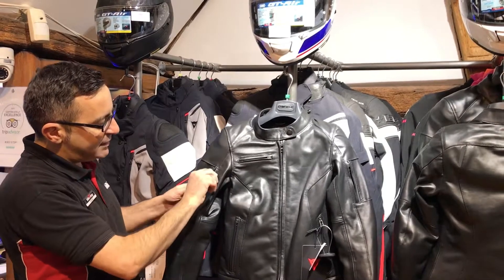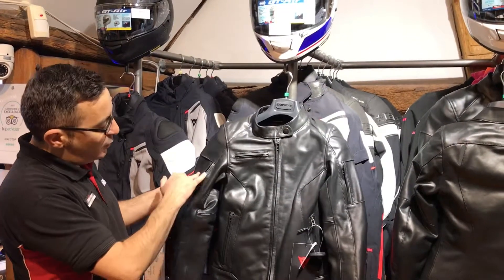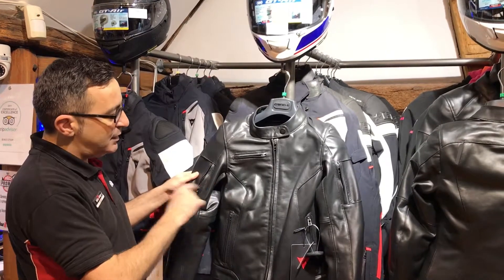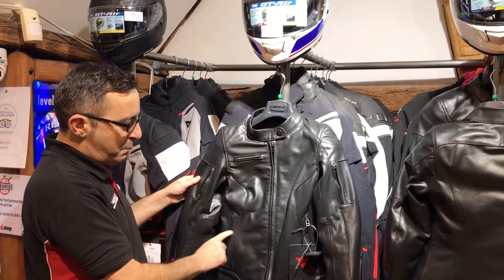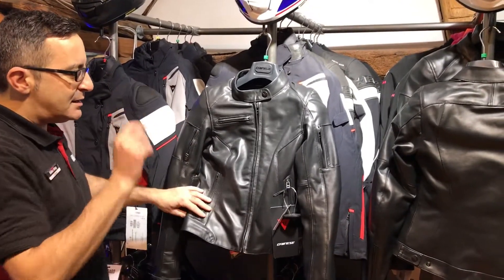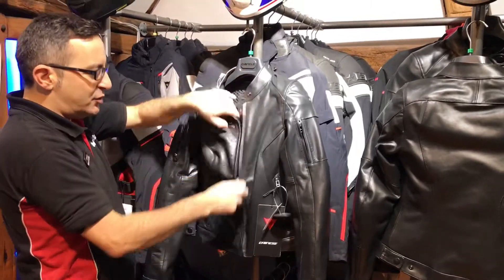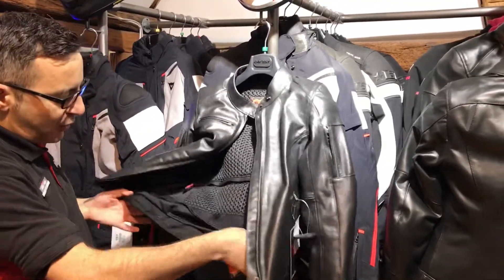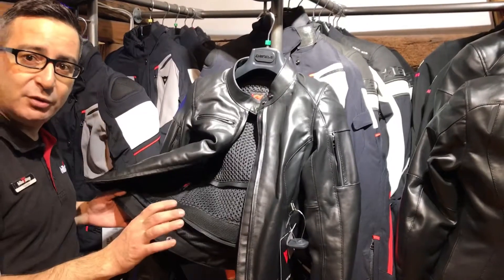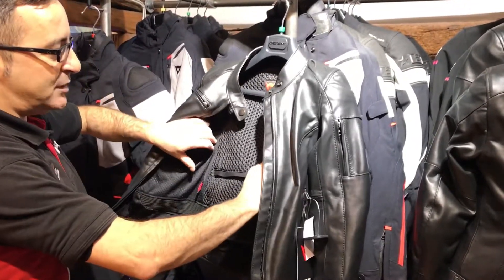This one here is a vent, so for those hotter days, with reflective insert. Pockets in there, two pockets in here, adjustable waist — something that is unusual to see in this kind of jacket. It's a full zip to connect to the trousers for added safety. Of course, pocket with back protector.